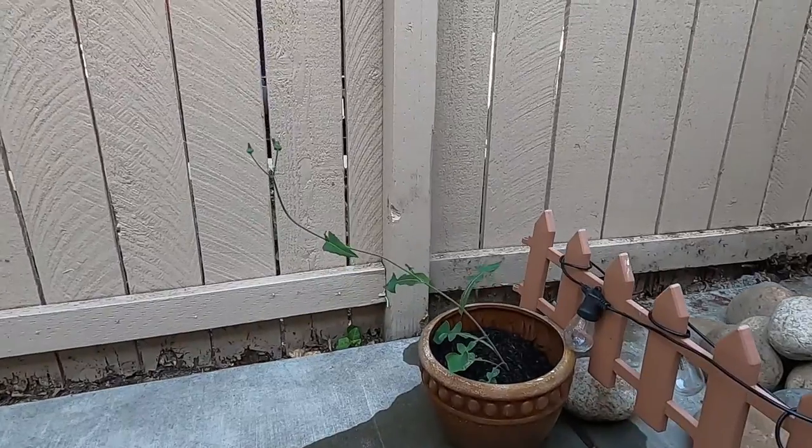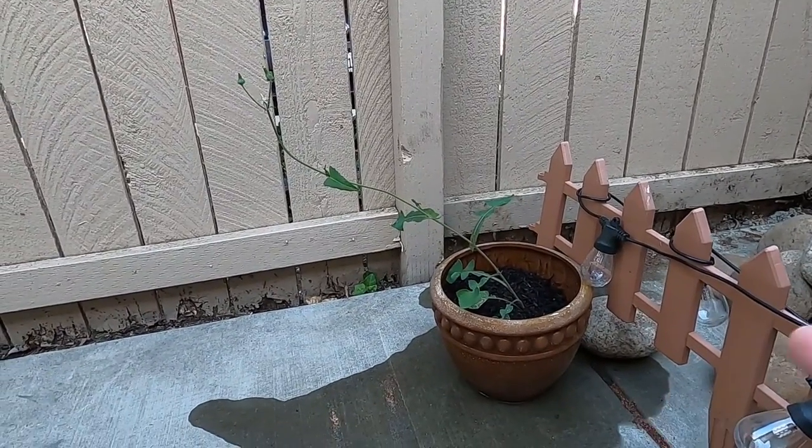And then this plant as well, I left it right here.